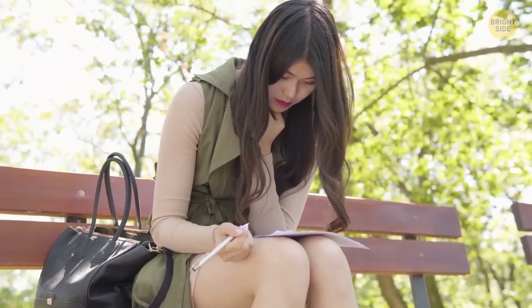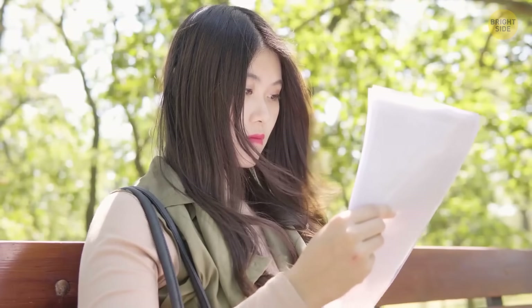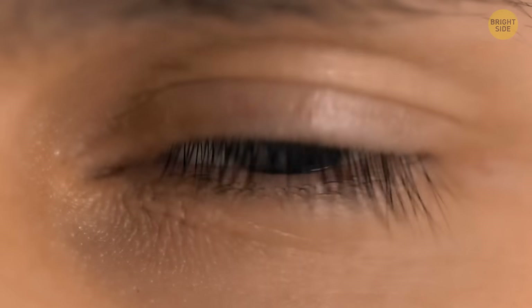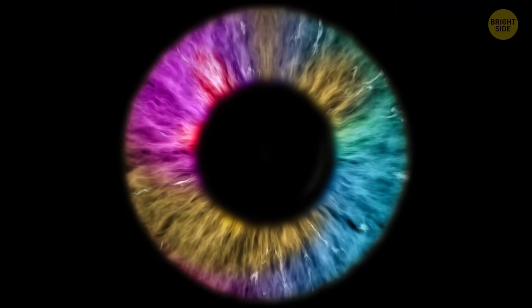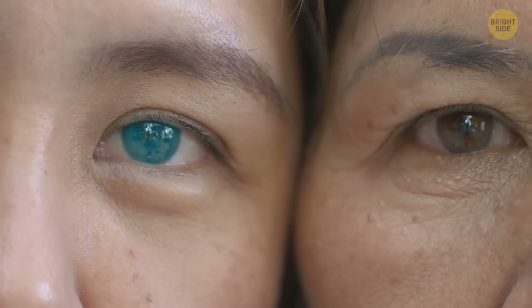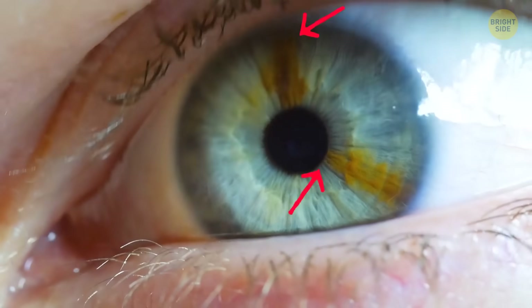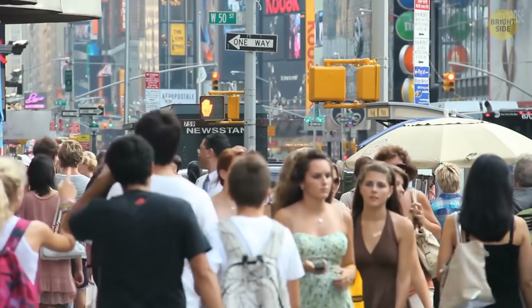You probably don't think that much when filling out a form and coming across the eye color section. But it's not that simple for people who have this rare body feature called heterochromia. That's when a person has a difference in eye color. Complete heterochromia means you have two different colored eyes, like one blue and one brown. But there's also partial heterochromia, where only a part of your iris is a different color from the rest. In the U.S., fewer than 200,000 people have it.